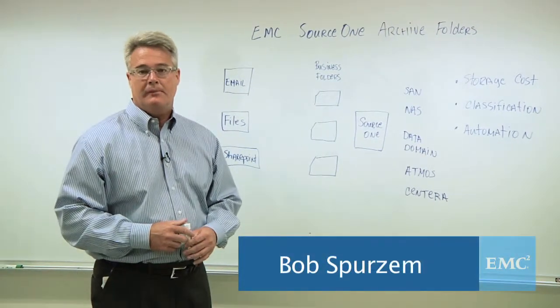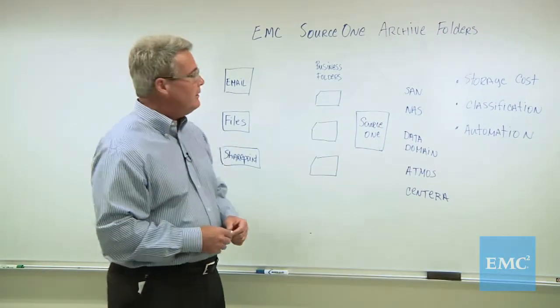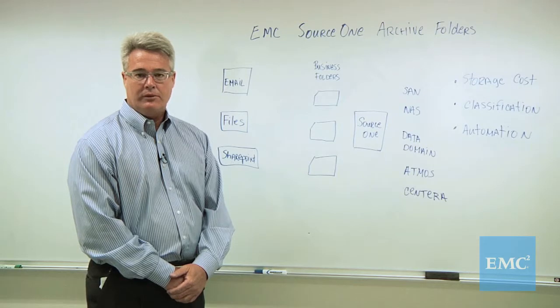Hi, my name is Bob Spursum. I'm a Senior Product Marketing Manager with EMC. Welcome. Today I'd like to talk about EMC Source 1 and one of its very unique features called Archive Folders.